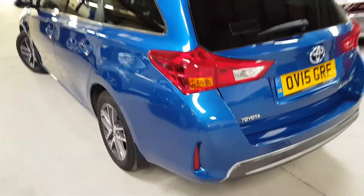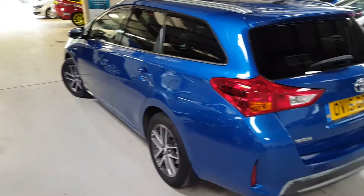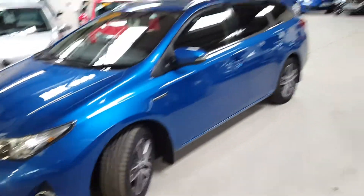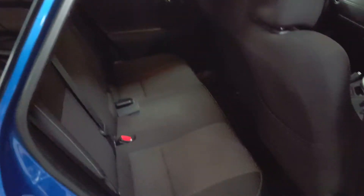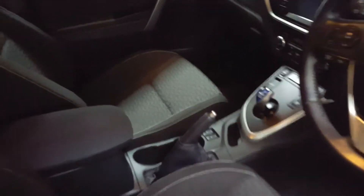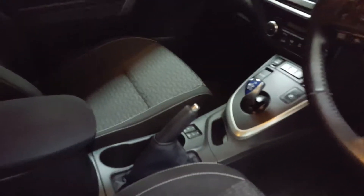This particular one also comes with the sat-nav and the Bluetooth. There's a bit of privacy glass from the rear panels as well. You've also got heated seats on this car — those two buttons just down there.